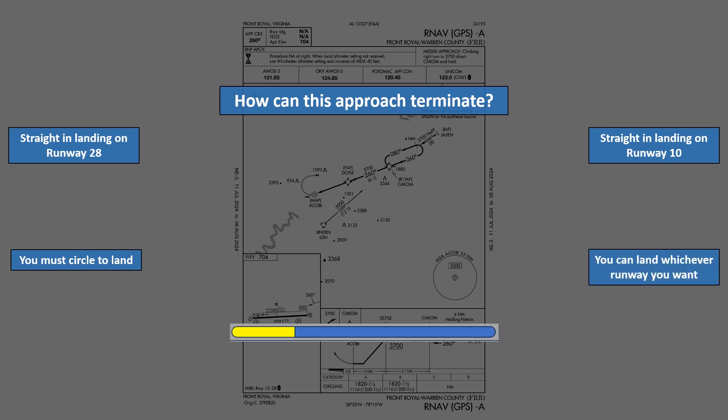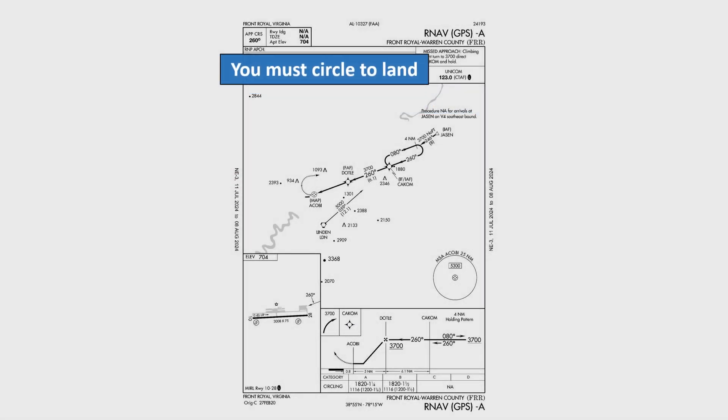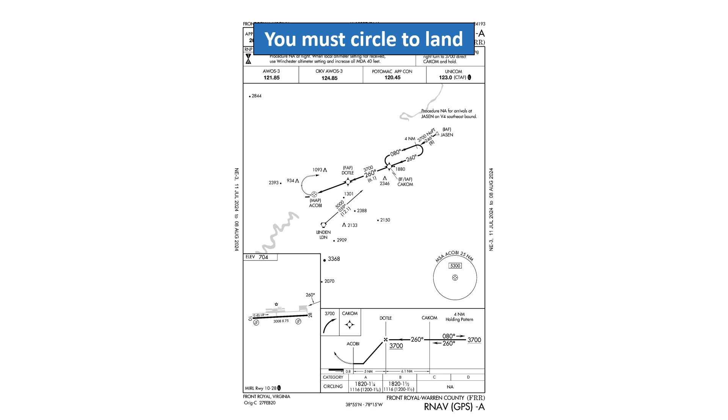We'll put up a timer and give you a few seconds. This is known as a circling-only approach. You can tell this because the name of the approach is RNAV GPS Alpha — there's no runway number in the approach name.